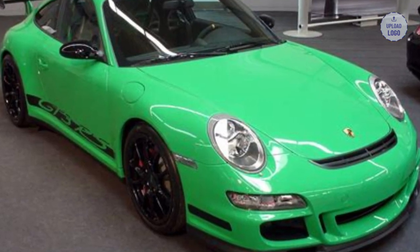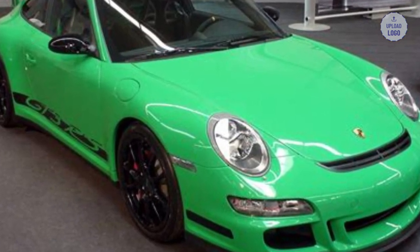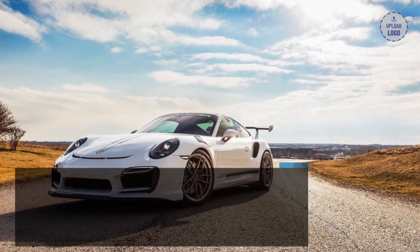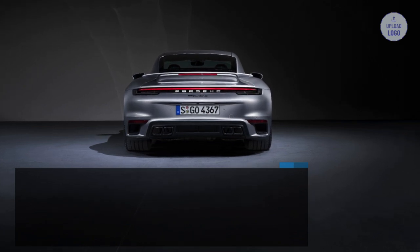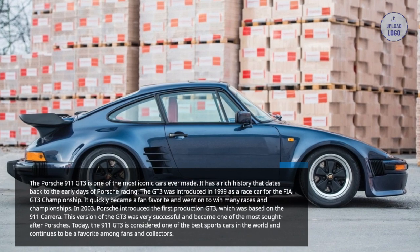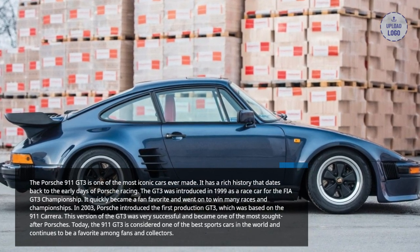The Porsche 911 GT3 is one of the most iconic cars ever made, with a rich history that dates back to the early days of Porsche racing. The GT3 was introduced in 1999 as a race car for the FIA GT3 Championship, and it quickly became a fan favorite, going on to win many races and championships.